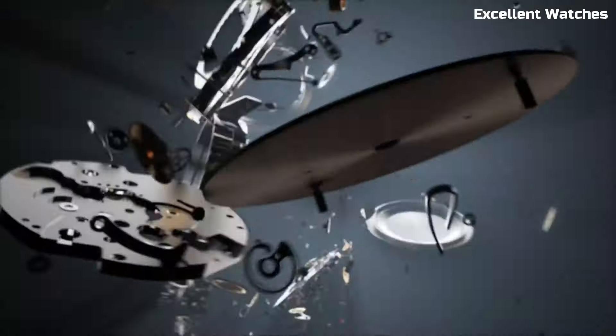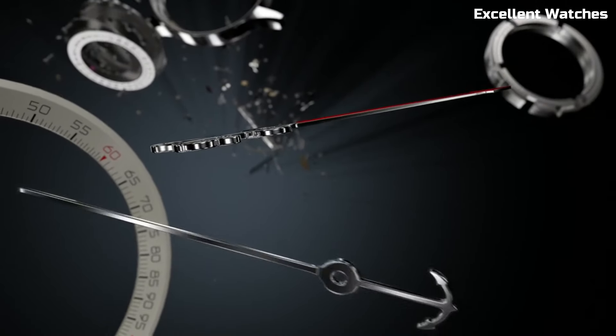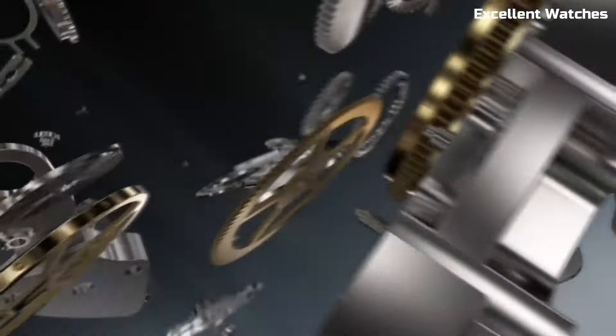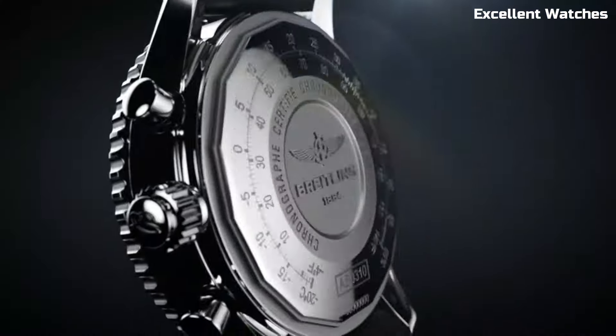The watch's iconic slide rule bezel and busy dial design pay homage to its aviation routes. Powered by a precise automatic movement, it ensures impeccable timekeeping. The Navitimer Rattrapante is more than a watch — it's a symbol of technical prowess and functionality, making it a cherished timepiece for connoisseurs and pilots alike.